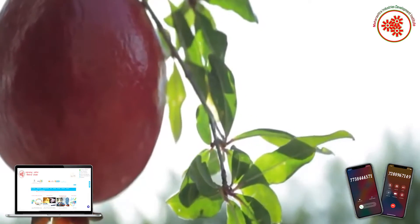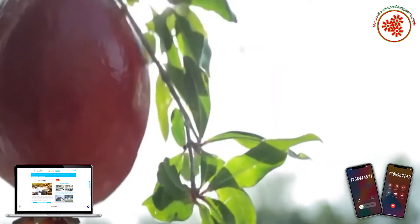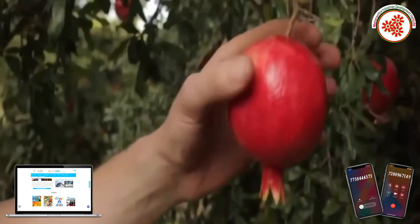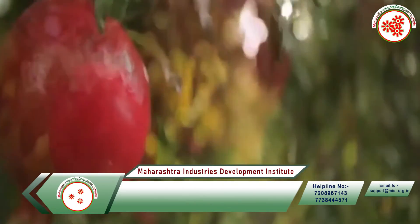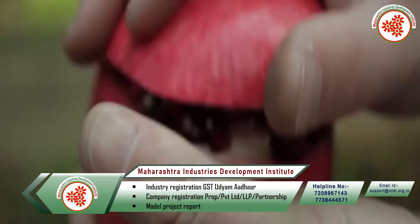Pomegranate is such a fruit that with regular consumption we get good health. Apart from being delicious to eat, pomegranate is also digestive and increases blood in our body. Pomegranate is a healthy fruit with unique properties.